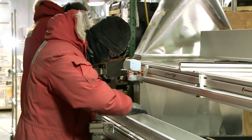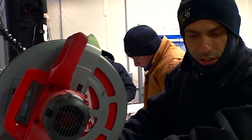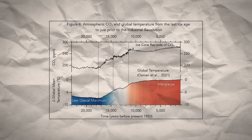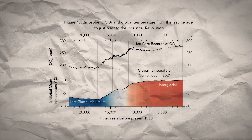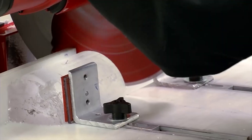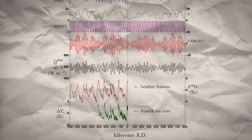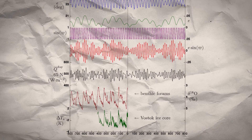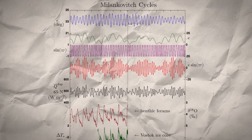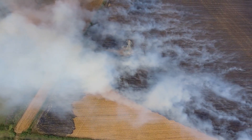Scientists analyze these cores for trapped gas bubbles, isotopic composition, and particulate matter, which reveal past atmospheric conditions, including greenhouse gas concentrations such as CO2 and methane, temperature variations, and even records of volcanic activity. The findings have been groundbreaking. Ice cores have unveiled natural cycles of glacial and interglacial periods, driven by changes in Earth's orbit and axial tilt, known as Milanković cycles. They also show that current levels of greenhouse gases are unprecedented in the last 800,000 years.